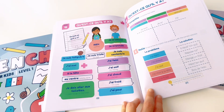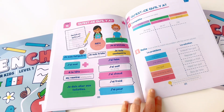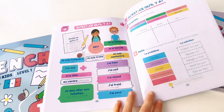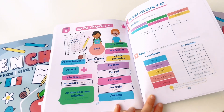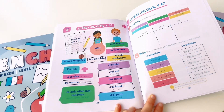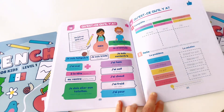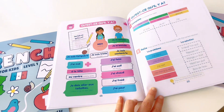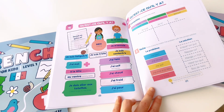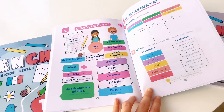Unit 15. Qu'est-ce qu'il y a ? Rien. Je m'amuse. Je m'ennuie. Je suis fatiguée. Je suis triste. Je suis content. J'ai mal. À la tête. Au ventre. Je dois aller aux toilettes. J'ai faim. J'ai soif. J'ai chaud. J'ai froid. J'ai peur. Thank you.